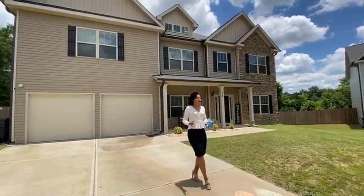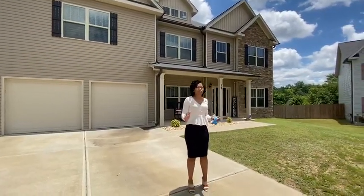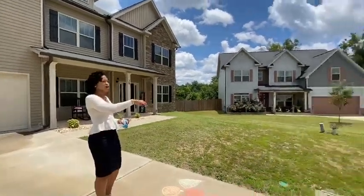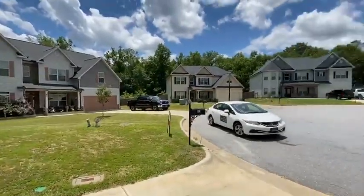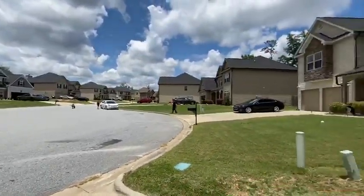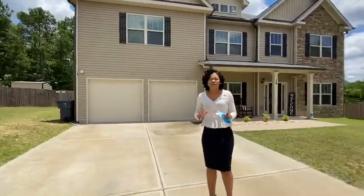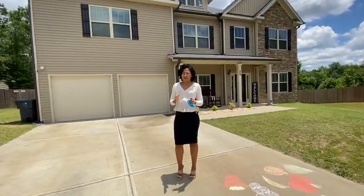We are here in Phoenix City, Alabama in this beautiful subdivision. If you pan and show these properties, look at how gorgeous these homes are — beautiful homes being offered right around the $300,000 ballpark.